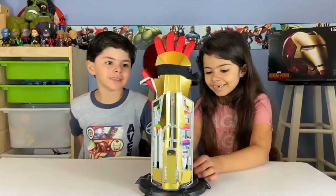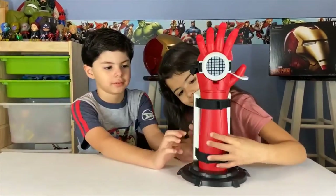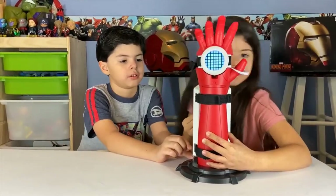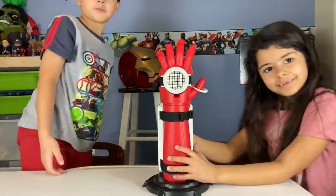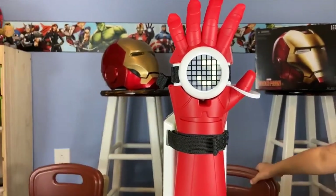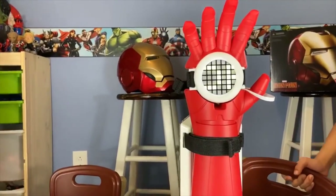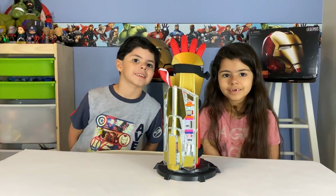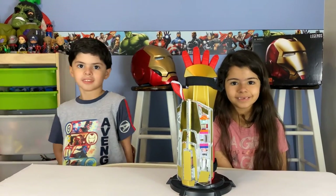We have a secret message for you guys. Please like and subscribe to our channel. Thank you!